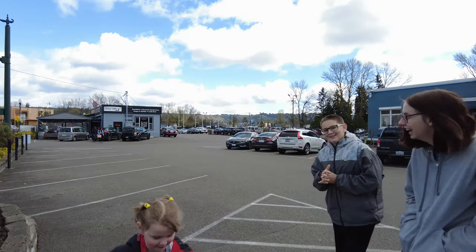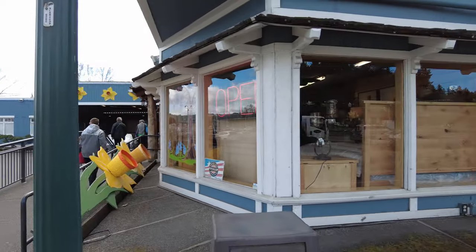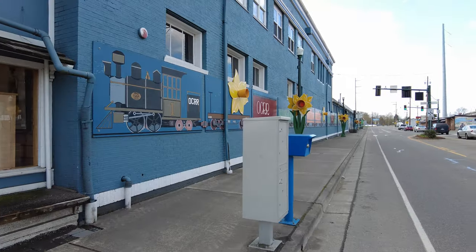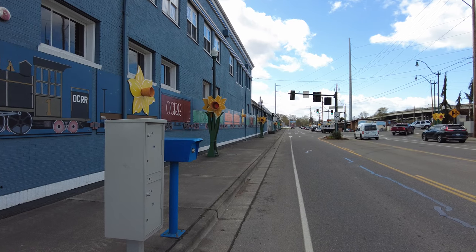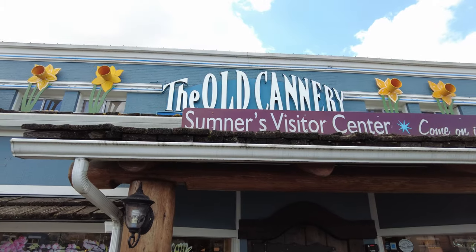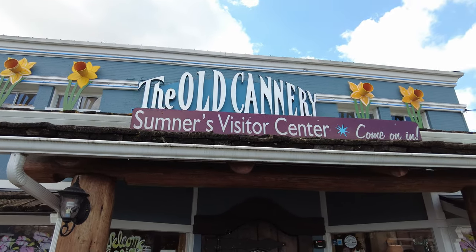Well we're going to check out and see what kind of fudge offerings they have. And this is the front of the building — as you can see, this thing is massive. It goes all the way down the block there. It's really hard to get a scope of how large this place actually is. But it's an old cannery, and as you can see from out front here, this also doubles as Sumner's Visitor Center. And it says, come on in.